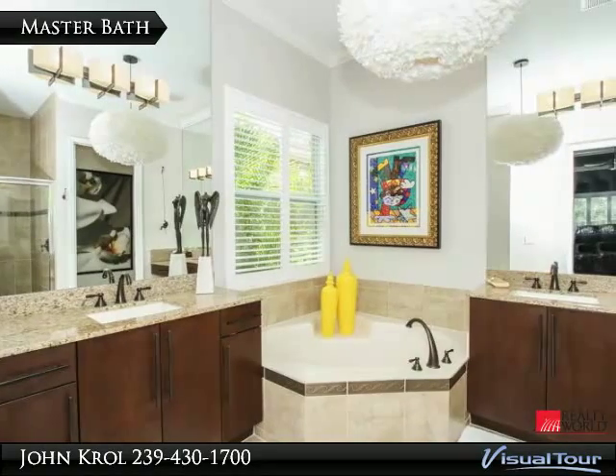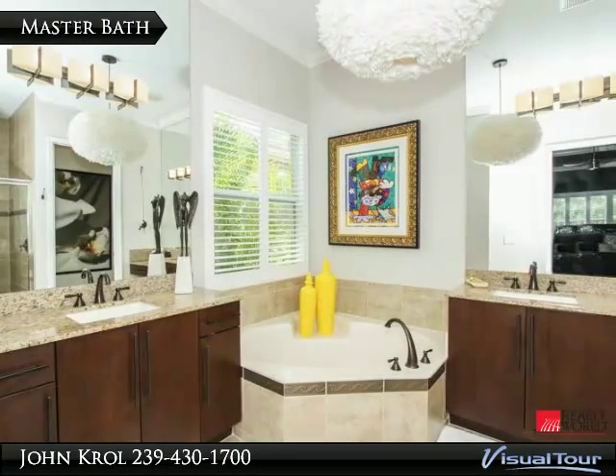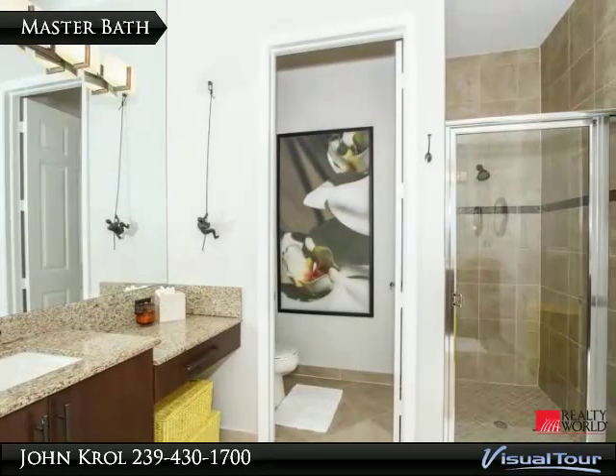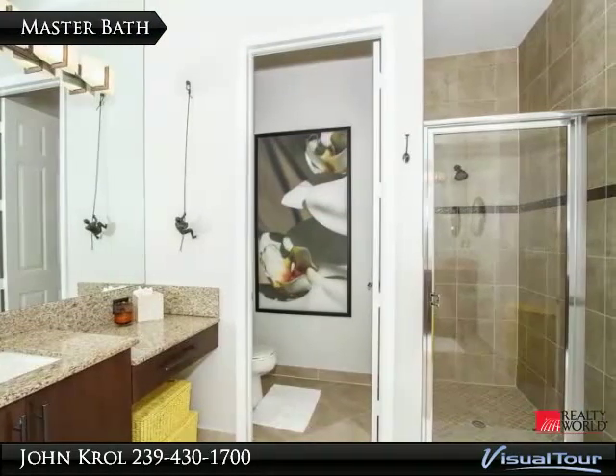The master bath has dual vanities with granite tops and a soaking tub. It also features a walk-in shower and a private water closet.